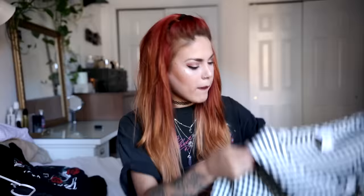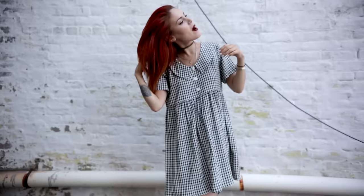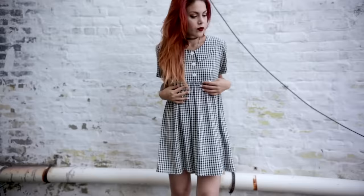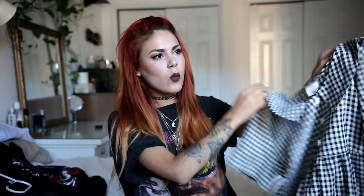Then I got this gingham checked baby doll dress, which is really cute. It has a cute collar and white buttons. I love baby dolls when they're soft and heavy because they fall really nicely on the body and are so easy to pair. You can wear them with thigh-high socks or tights in winter. This one is going to look great with a black micro jacket.